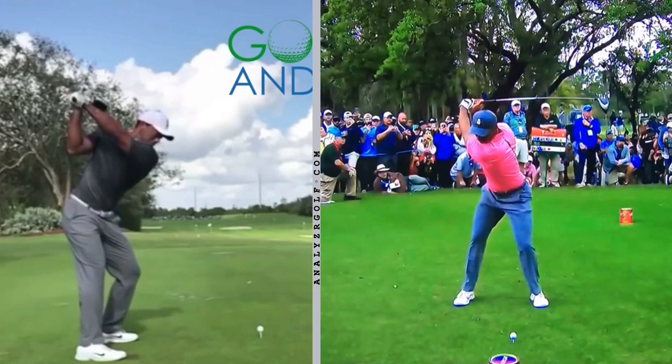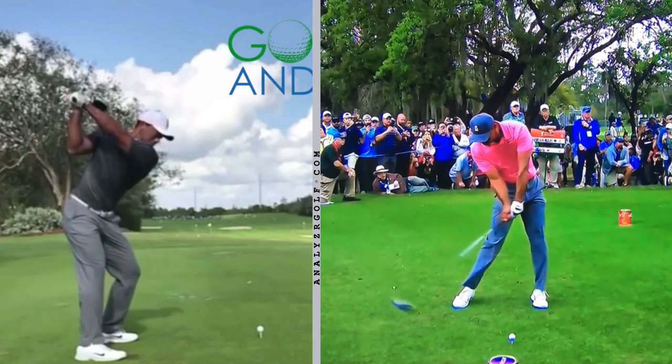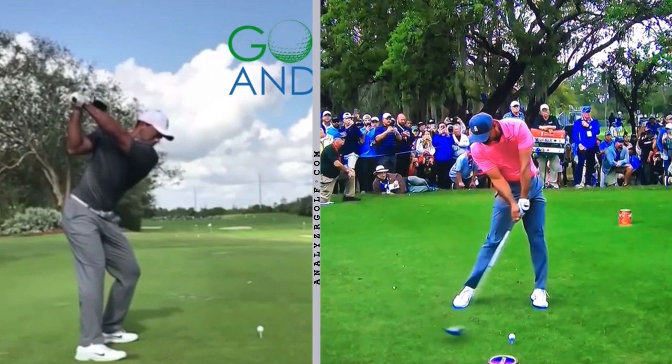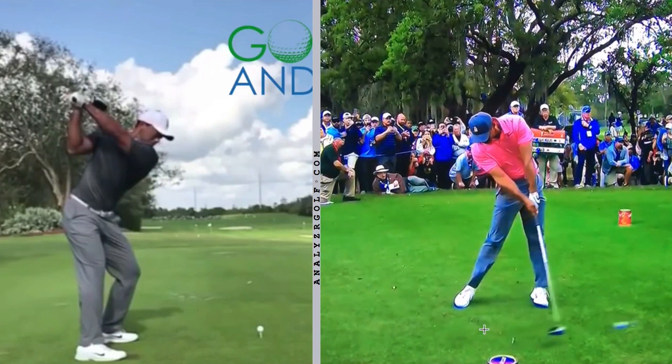Whenever I'm addressing consistency there are three main factors that I look for. The first is low point control from the face-on video — basically looking at the height of the club down at the ground. Here you can see he's got the club close to the height of the golf ball for a relatively long period of time, so low point control might not be the biggest reason why he struggles with the driver. For many amateurs the club will either come from too high a position or come up too quickly, leading to topping the ball or hitting it really low on the face.